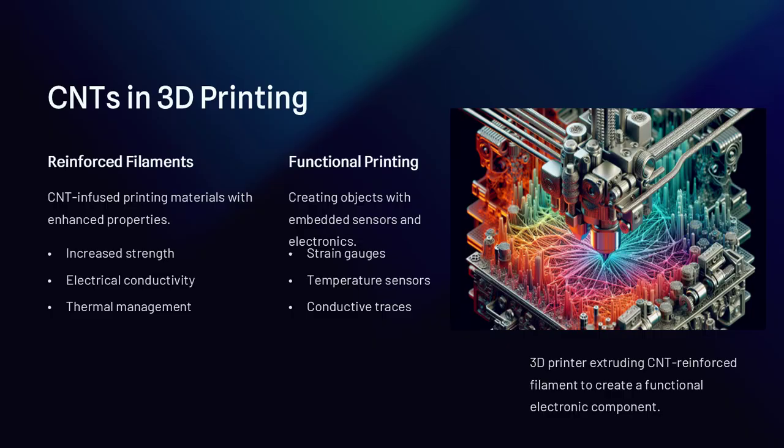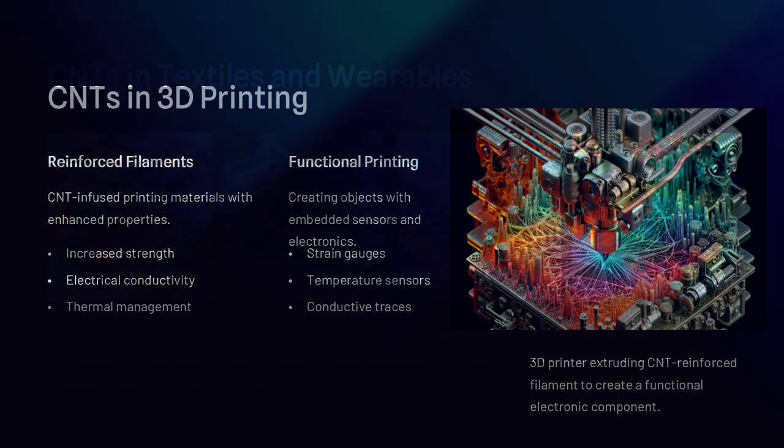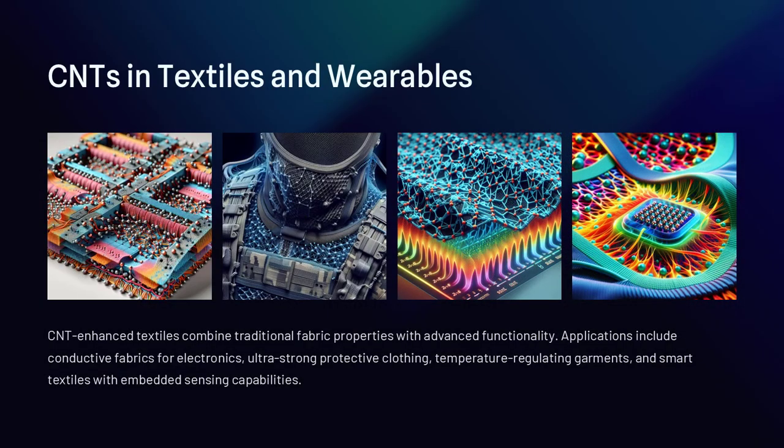Absolutely. Could we cure disease, wire the brain, and reinvent computing with these atomic tubes? Quite possibly.